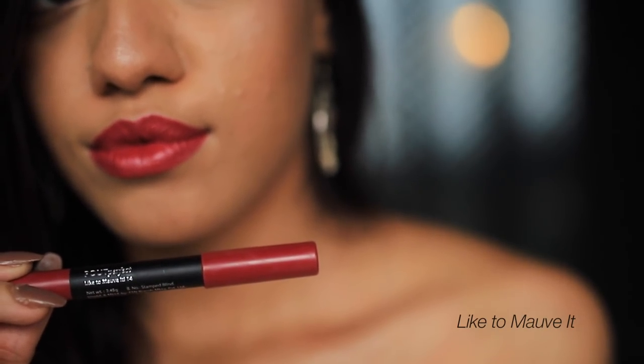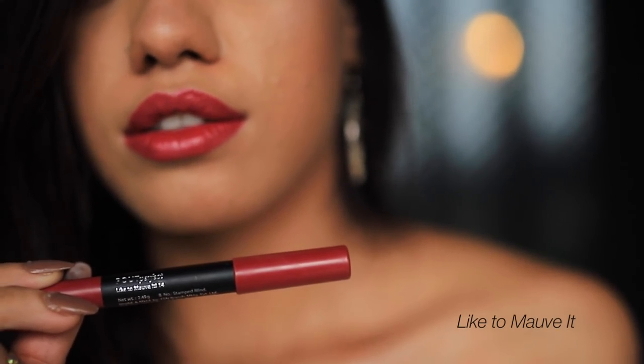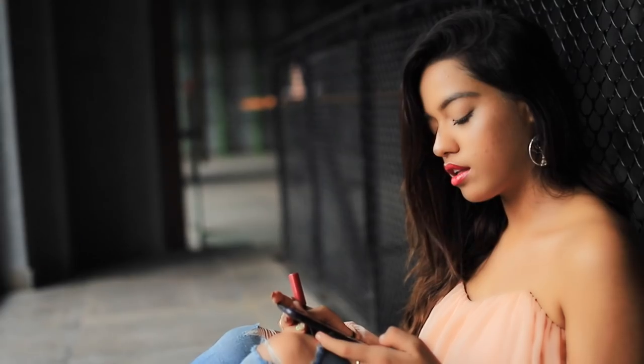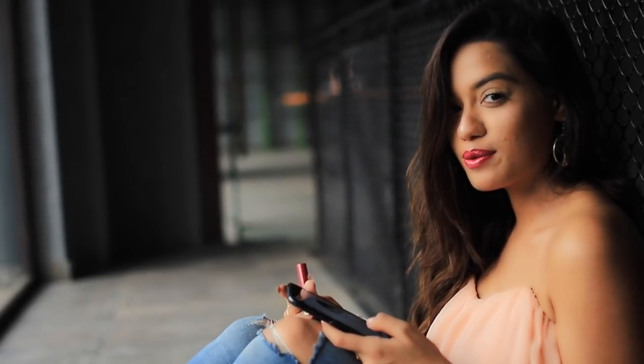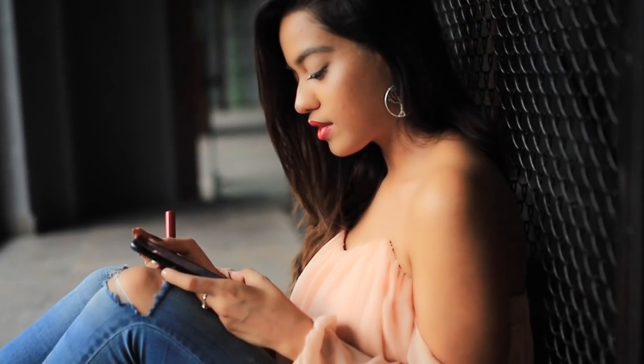Next we have Like to Move It. Like the name suggests, this has a mauve tone to it - it has a subtle hint of plumminess, it's almost red but not really. It's a nice deep shade that would look beautiful on darker skin tones.